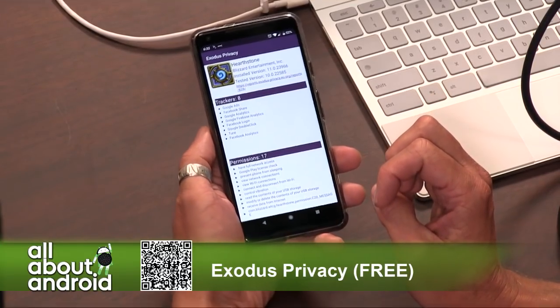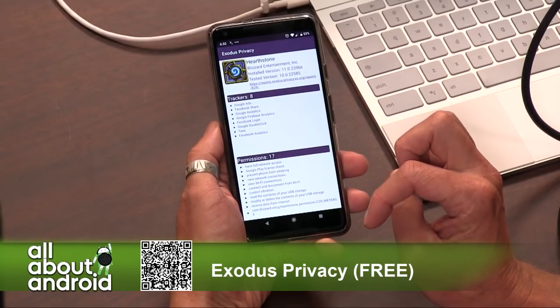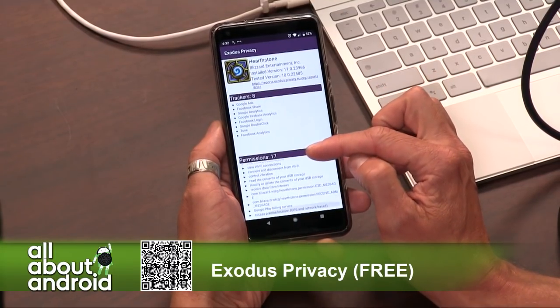Does it scan itself? That's a good question — there's a recursive loop there, isn't it? That was a question from somebody in the chat room. That's a good point. Hearthstone: eight trackers, 17 permissions.